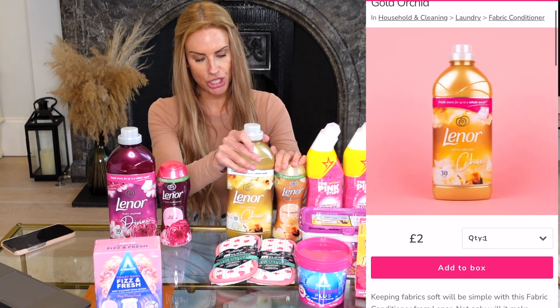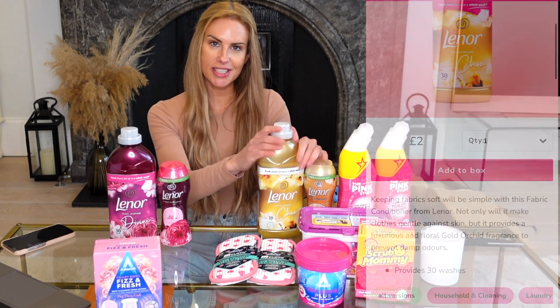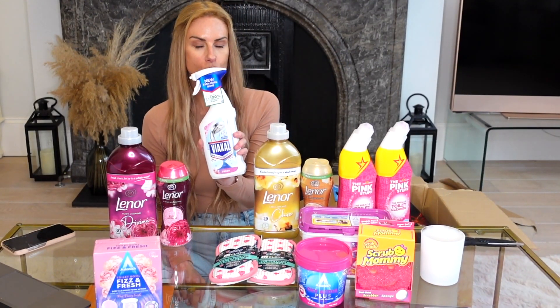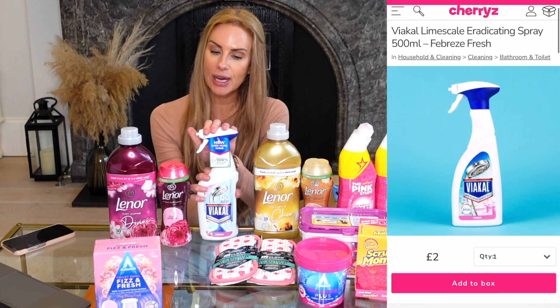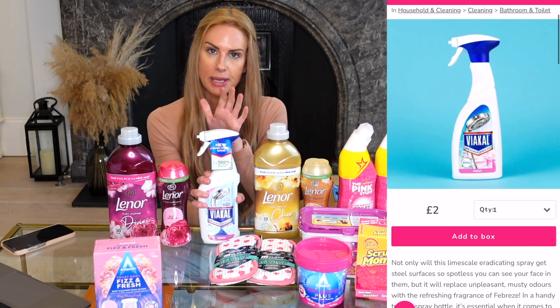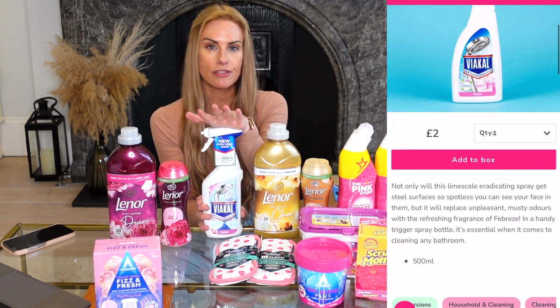I also picked up the matching fabric softener to the laundry detergent capsules — 30 washes. I'll be doubling up on these to make the fragrance last even longer. I also got a bottle of Viakal limescale remover for only two pounds, which is definitely cheaper than most high street shops. It's amazing, especially if you live in a hard water area.